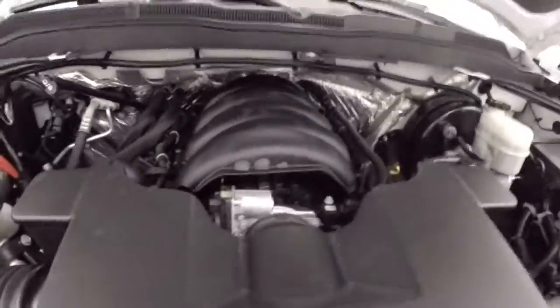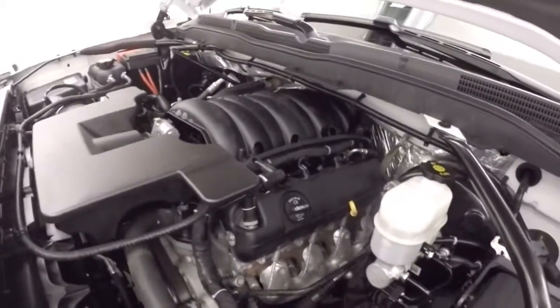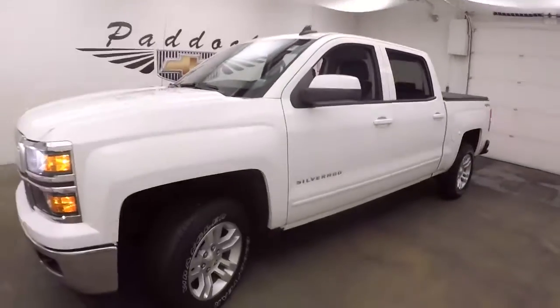Looking underneath the hood here, you get your 5.3 liter V8 — the workhorse of these trucks — nice and strong, plenty of power, and good on gas. 2015 Chevy Silverado 1500.